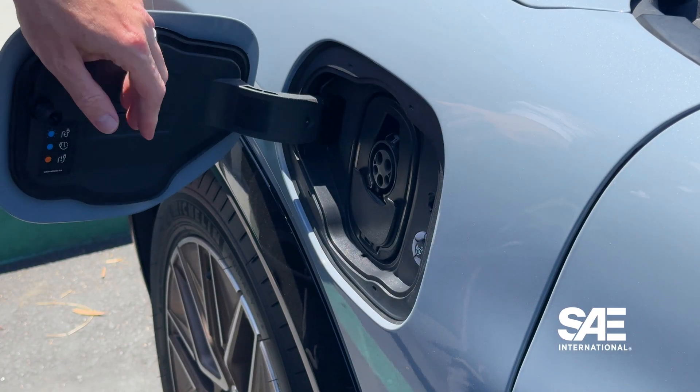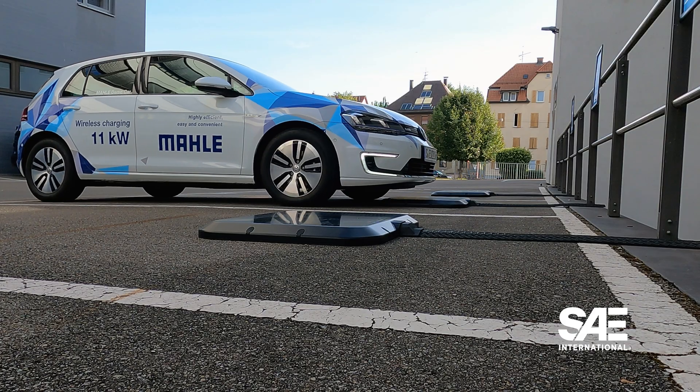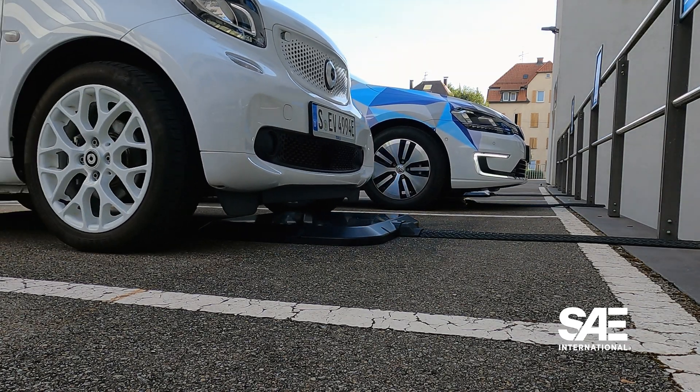As we transition to EVs, there is one constant, and that is you have to plug in your EV. Well, that's actually changing thanks to the SAE J2954 Wireless Charging for Light Vehicle Standard.